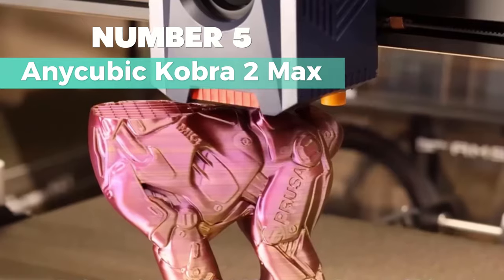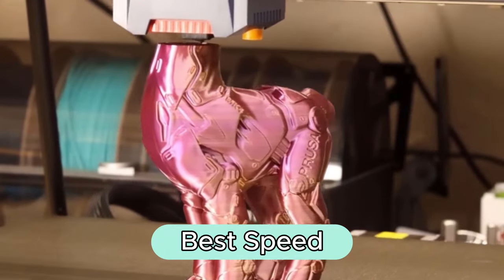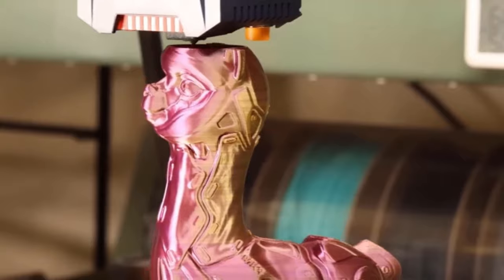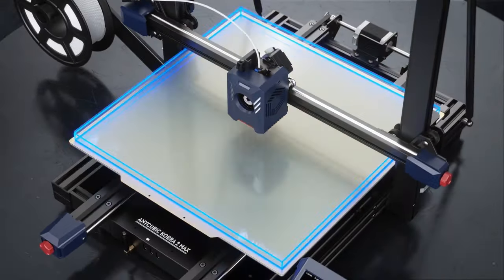Number 5: Anycubic Cobra 2 Max. Here's my top pick for best speed, with a max printing speed of 500 millimeters per second. It's 10 times faster than your regular FDM 3D printer, perfect for both pros and beginners.